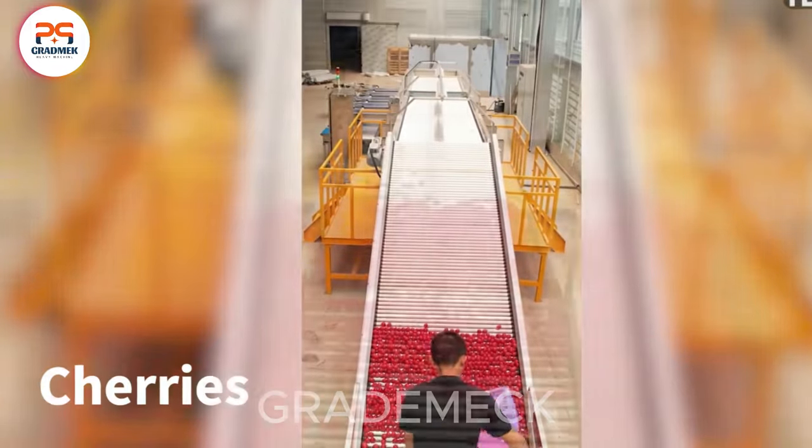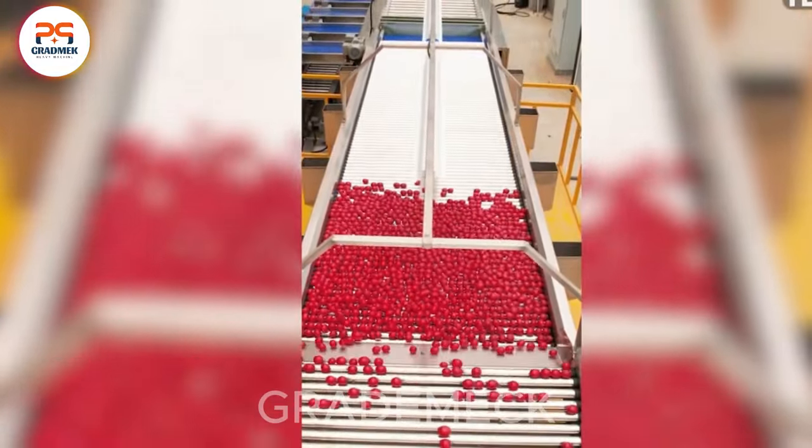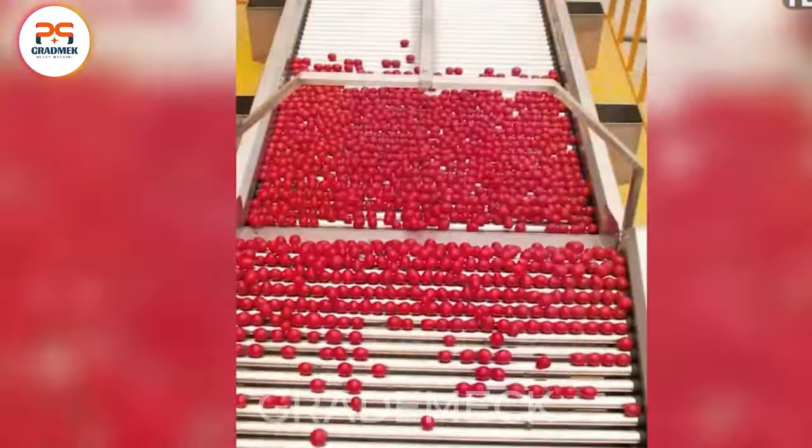Embark on a cherry adventure. Our cutting-edge processing line sorts cherries flawlessly by size, ensuring a high-quality, market-ready product. Subscribe for the latest in agricultural innovation.